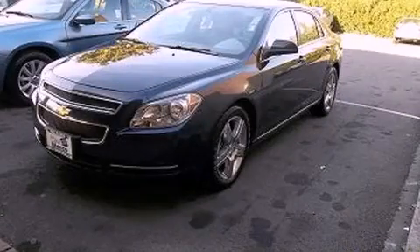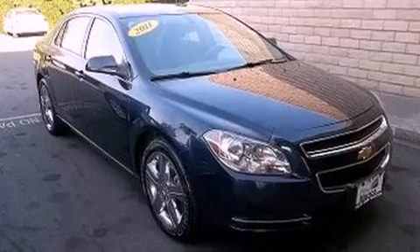This is a 2011 Chevrolet Malibu. It features a 2.4-liter four-cylinder engine and a six-speed automatic transmission.